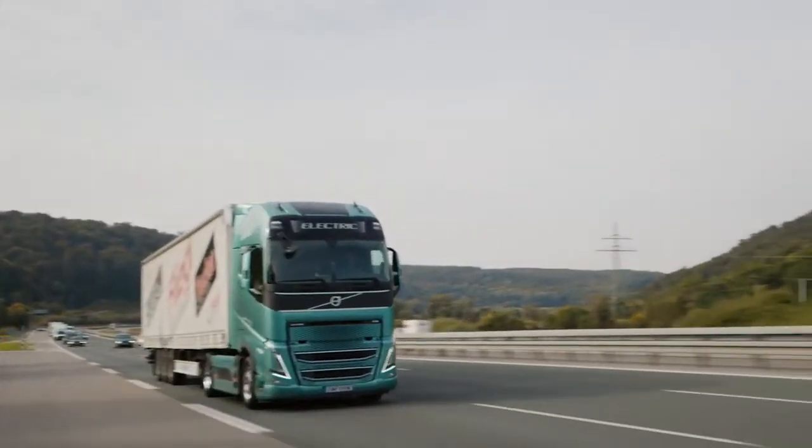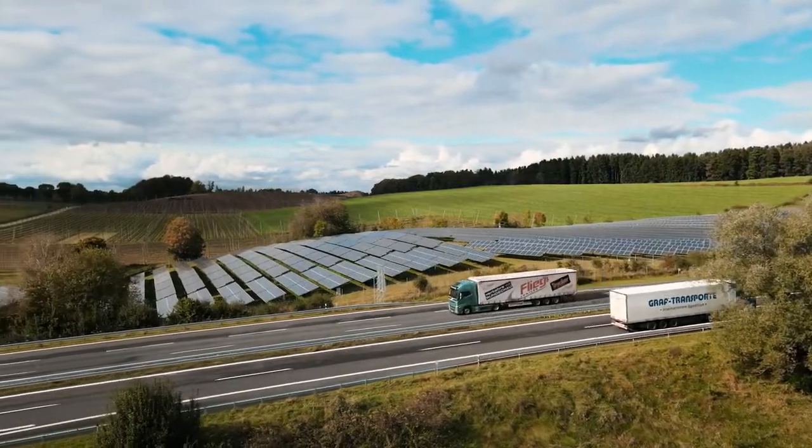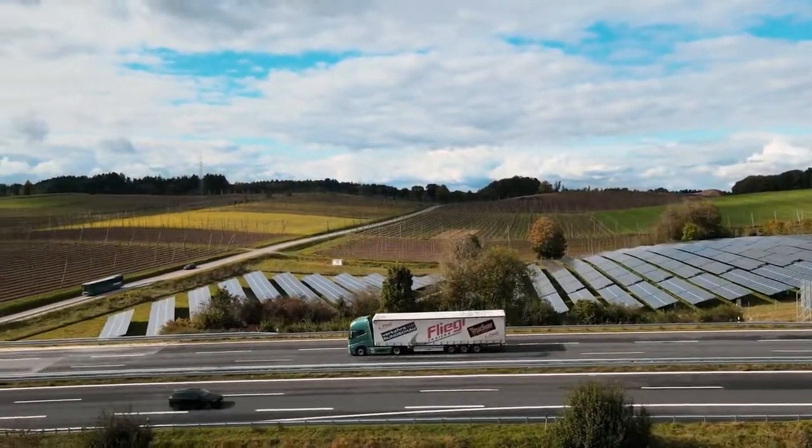That's because the electric driveline is much more efficient, making the all-electric truck a very powerful tool for reducing CO2 emissions.